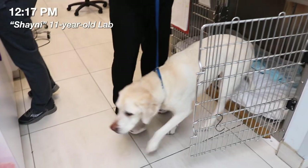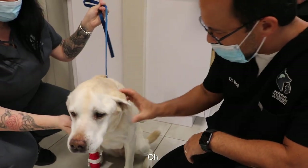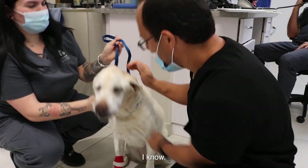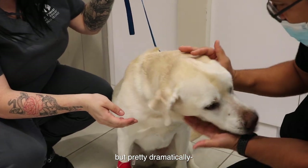So this is Little Miss Shay, and she's here because Mom noticed this atrophy on the side of the head. It's a little atrophied on the right, but pretty dramatically atrophied on the left.